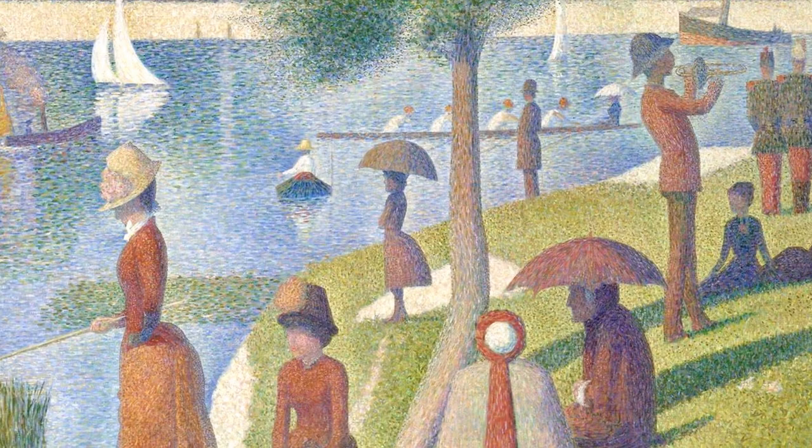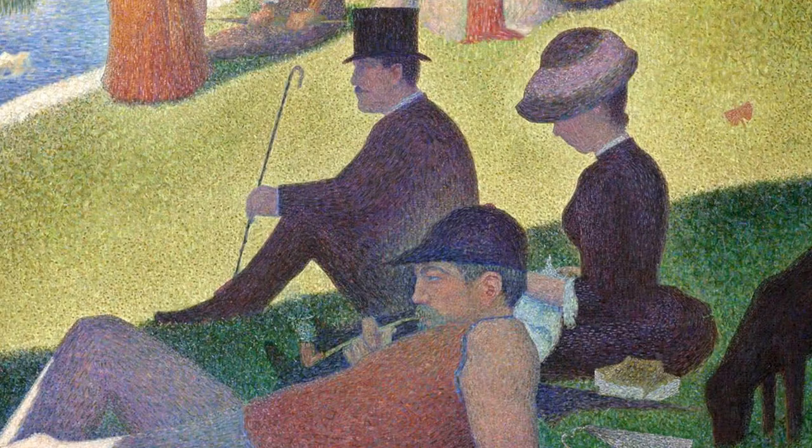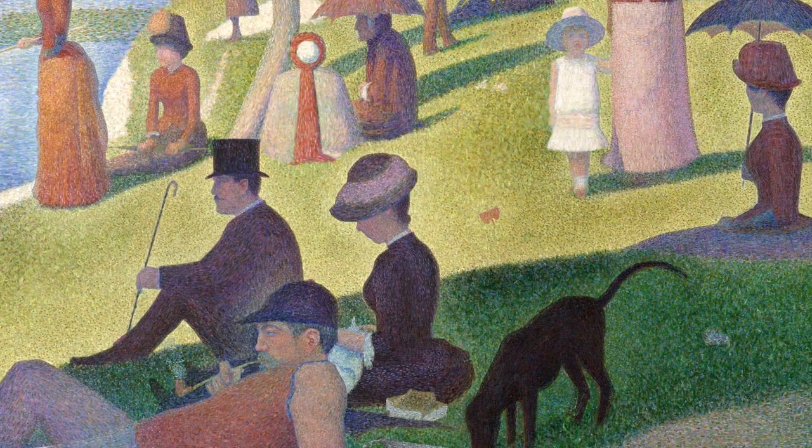It's painted in a technique called pointillism, a science-based painting technique which Seurat invented. The key to this technique is that the paint is not mixed on the canvas, but that only small distinct dots of pure color are applied. This is similar to how TVs and computer screens work nowadays.